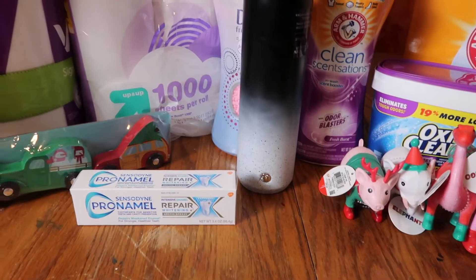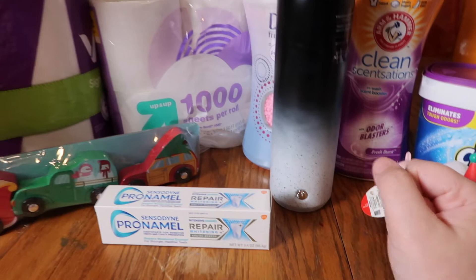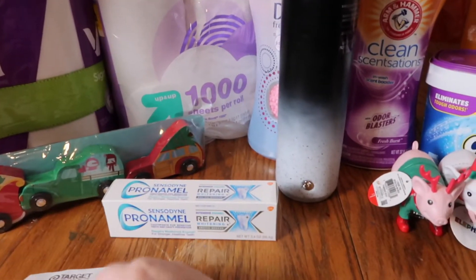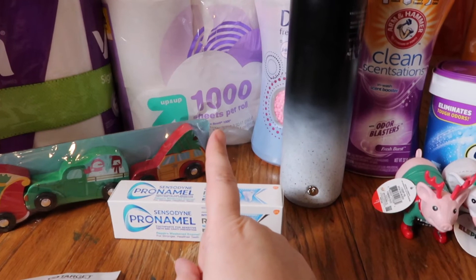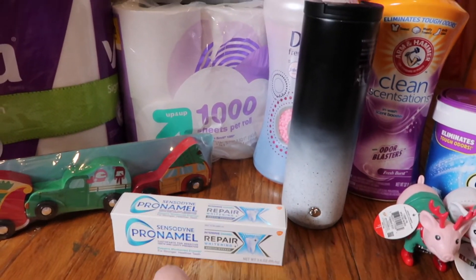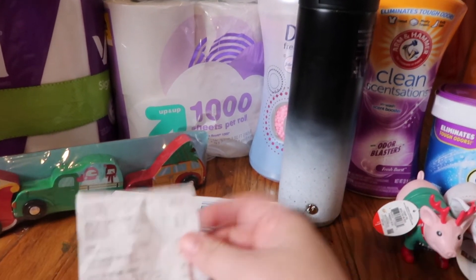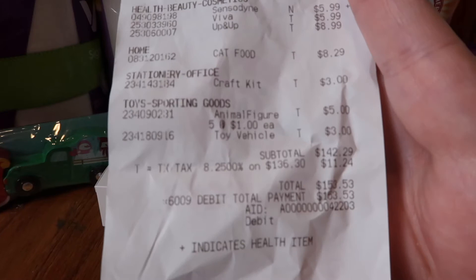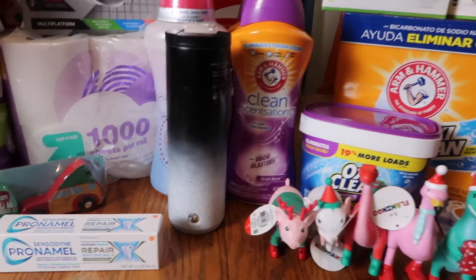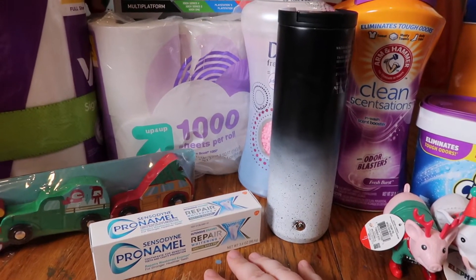Hey everybody, welcome back to my channel! Today I went to Target and did a little Christmas shopping and picked up a few essentials. I spent about $180 at the electronics area, and then $153 for the rest of this stuff. As you all know, Target is kind of pricey — it seems like you can get just a few items and you're over a hundred dollars.